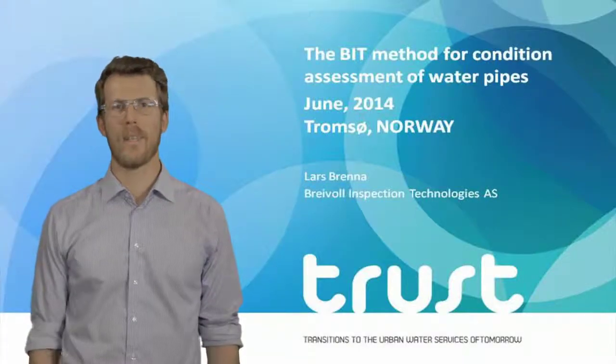Welcome. My name is Lars Brenna from Brevar Inspection Technologies, Tromsø, Norway.